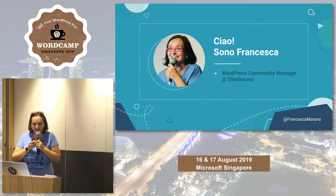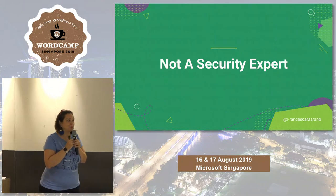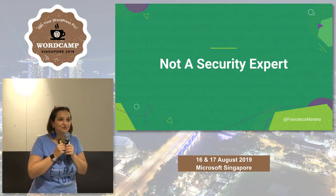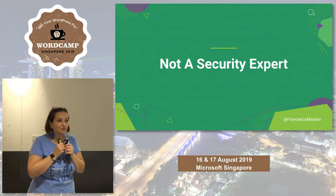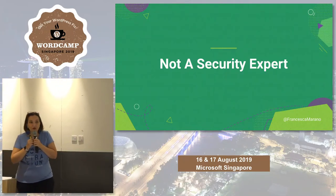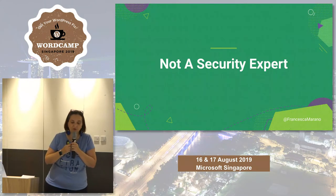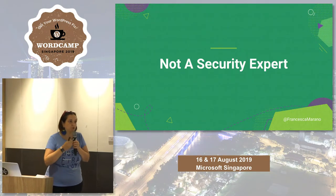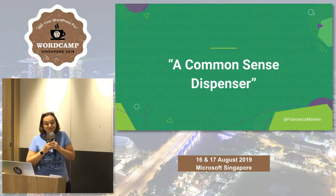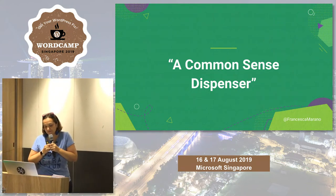This talk is based on my experience as a hosting company employee, but also some terrible experiences I had as a web developer when I was freelancing. I'm not a security expert, so if any of you is a security expert, don't ask me advanced security questions. The whole point of this talk is talking about security in a non-menacing way for people that have no coding skills and no security knowledge.